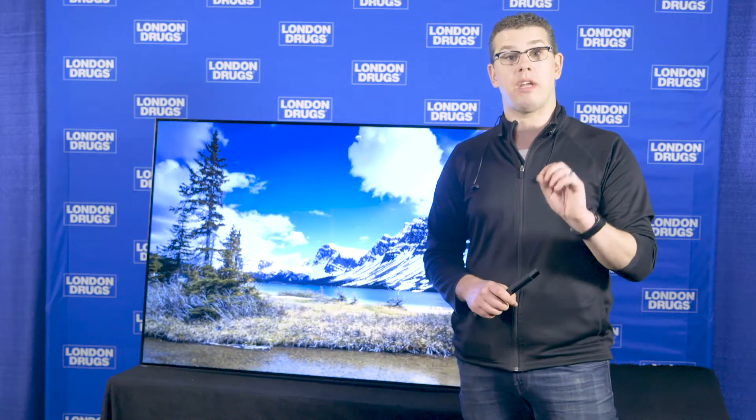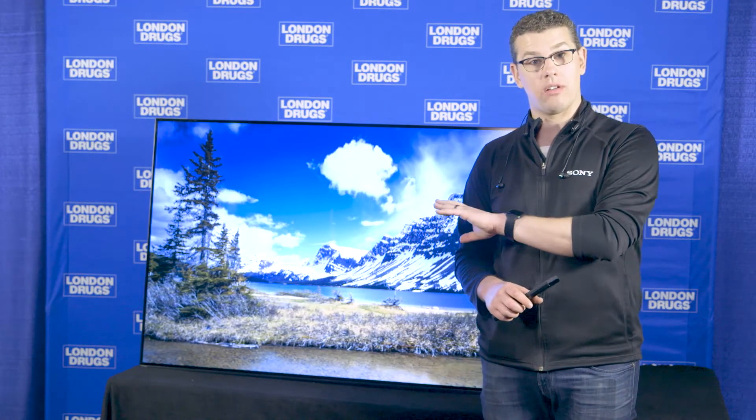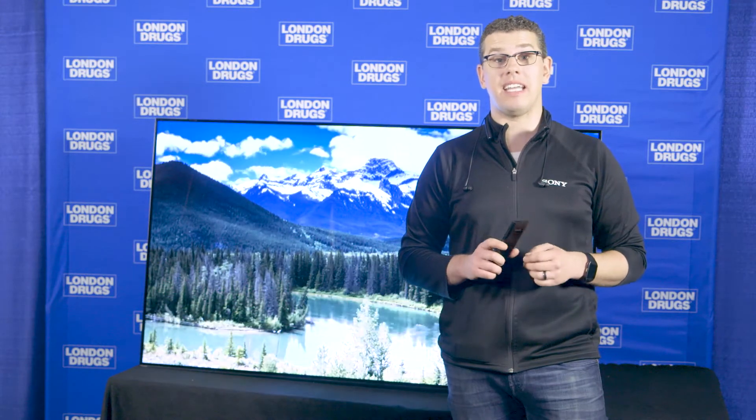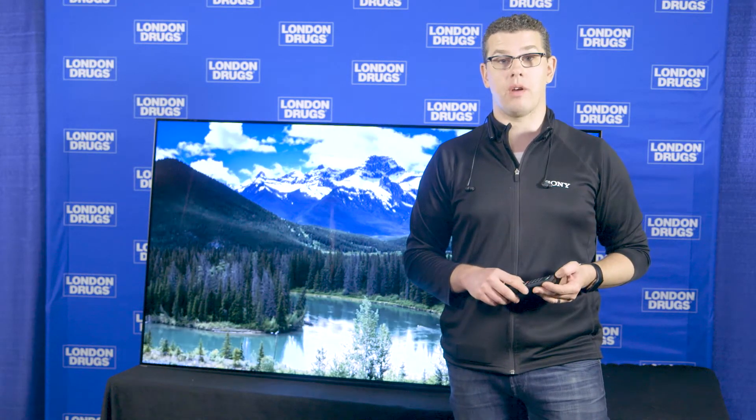The other real wow factor of this TV is the speaker system. Because it's an OLED, the whole panel — the whole screen — is a speaker. It's a technology we call Acoustic Surface. On the back we have four actuators, two on the left and two on the right side, and they vibrate the whole screen. So when you're watching the news and you have two newscasters on screen, the sound is actually coming from where their lips are on the screen, giving you a fantastic imaging experience. You get the best picture and best sound without necessarily needing an additional sound system.